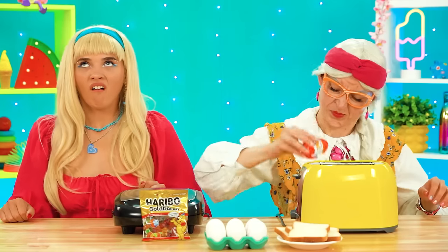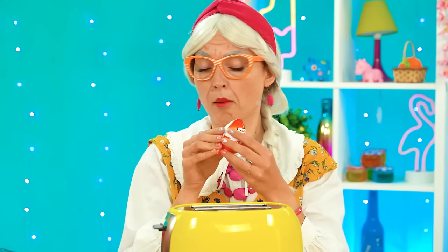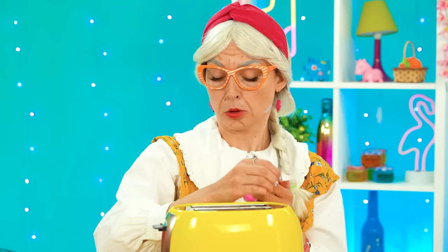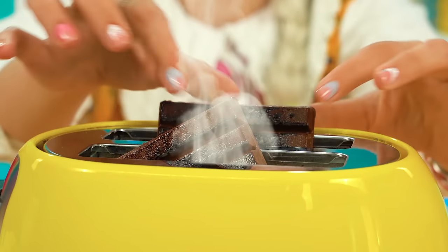Crack the Kinder Eggs! It's not working! Big Sis to the rescue! Here you go! How egg-cellent! Wait, what's this? A toy! Wow! It can fly! Oh no! Grandma got too distracted and now her chocolate is burning in the toaster!